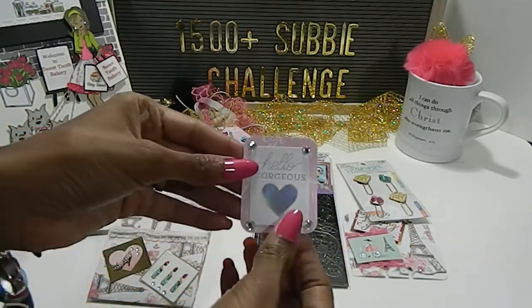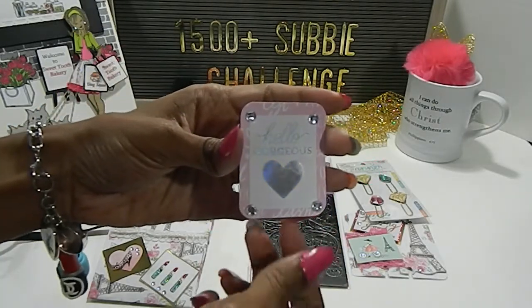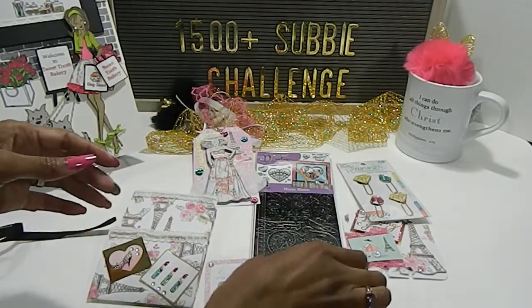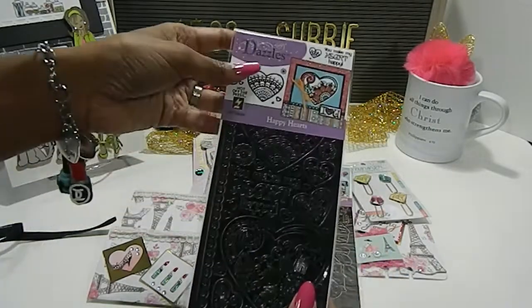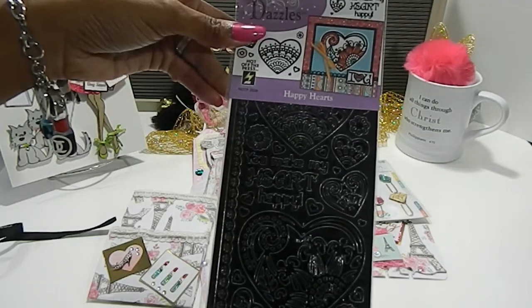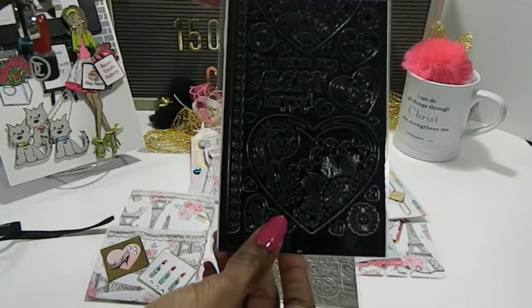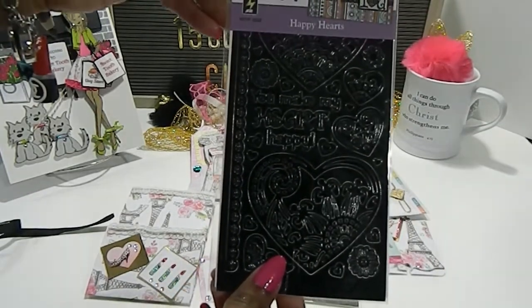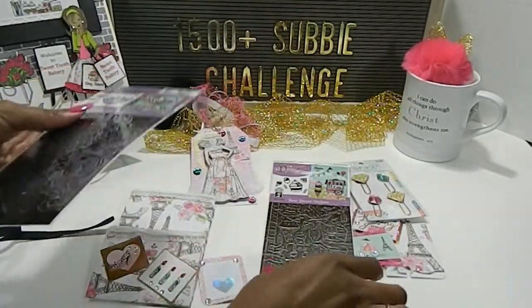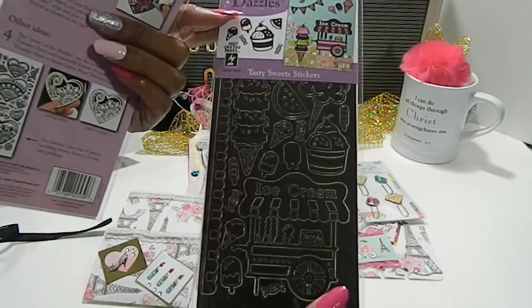In addition to that she also included this — it says 'hello gorgeous,' so I can use this as an embellishment on something else, really really pretty. She has some bling dots on there as well. And look what she's gifted me — some dazzles that say 'you make my heart happy,' called Happy Hearts. These are beautiful stickers that you can use — I love these.